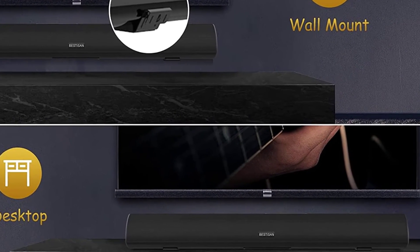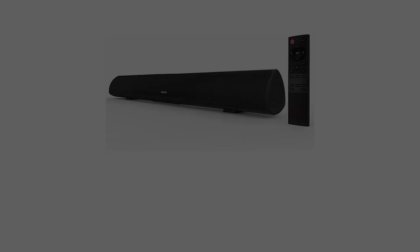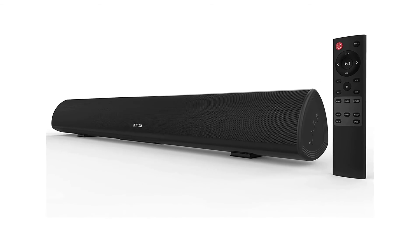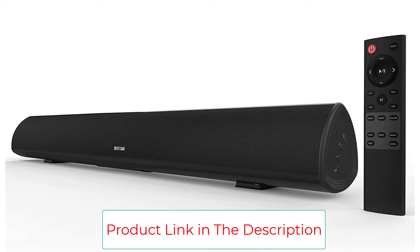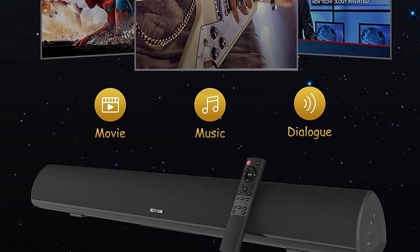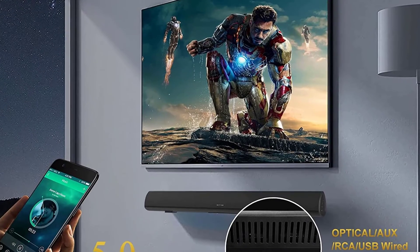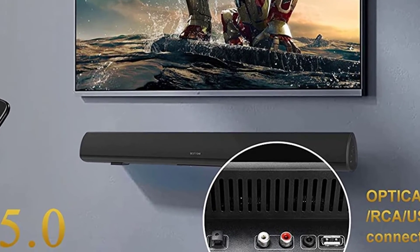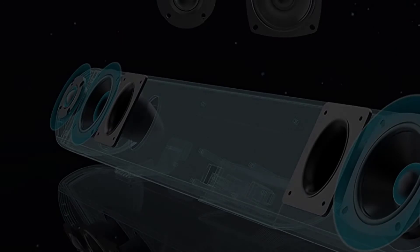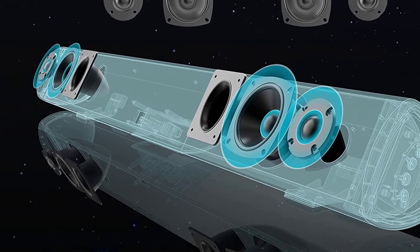The soundbar is made from two two-inch tweeters and two three-inch drivers to achieve a 3D stereo audio experience. Our favorite feature on this soundbar is the option to switch between three different audio modes: movie, music, and dialogue. Each mode has its own self-explanatory purpose, and our testing revealed that each was suited for the task. The remote also gives you the option to increase or decrease bass and treble levels for a more customized experience.